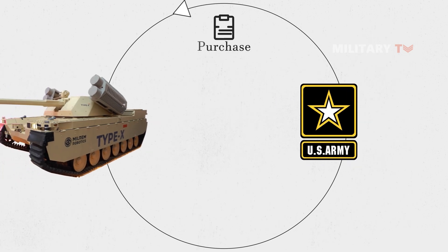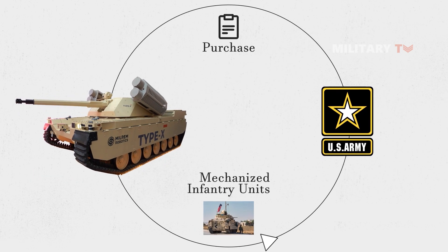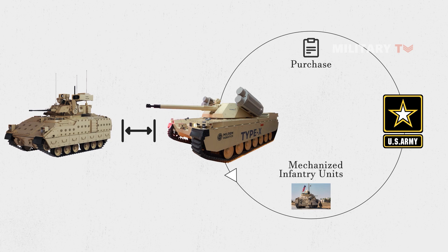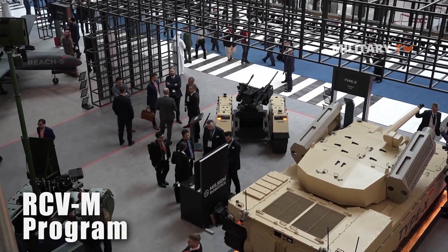The U.S. Army intends to purchase Type X Combat Vehicles for its mechanized infantry units, with the Unmanned Infantry Fighting Vehicle, or IFV, expected to replace conventional fighting vehicles. In brief, it was created to fulfill the specifications of the U.S. Army's RCVM program.